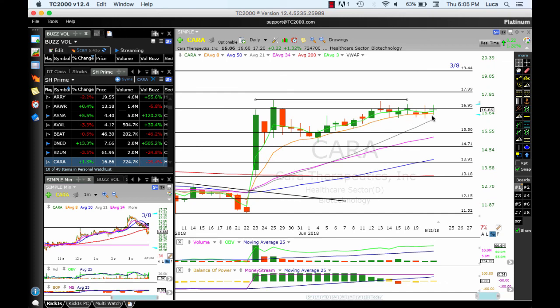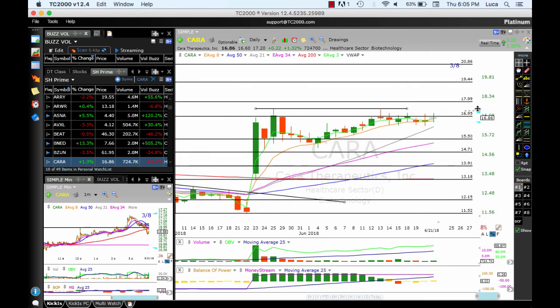CARA is moving sideways — lots of indecision, lots of doji, but still above the 8 MA, which is the positive side. A drop below the 8 will test the 21 simple moving average and 15.50. A break above 17 could see 18, 19.40, and 20.86.